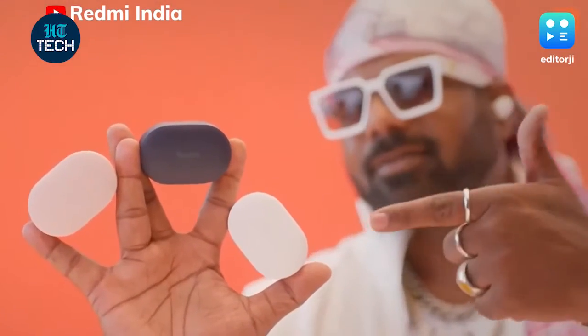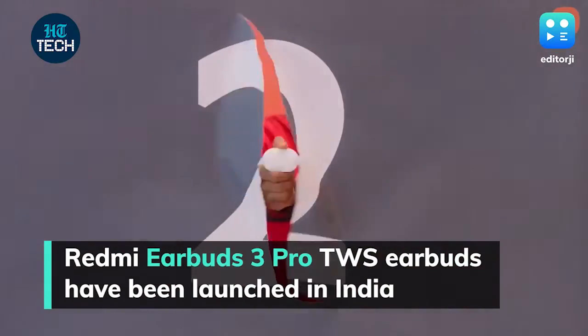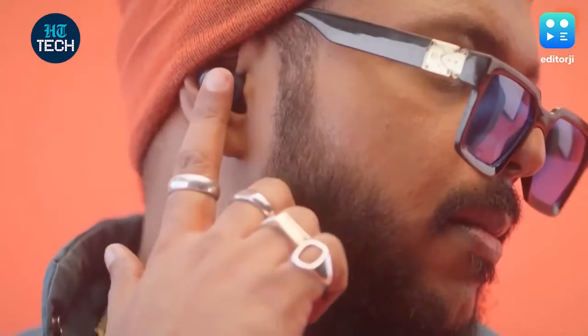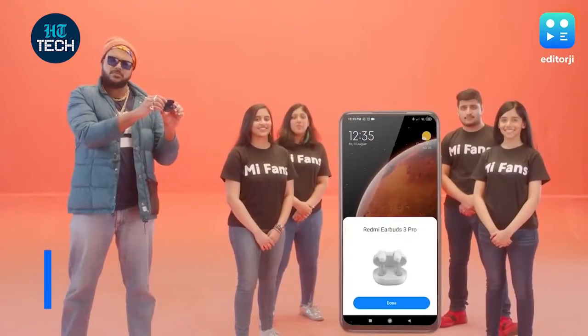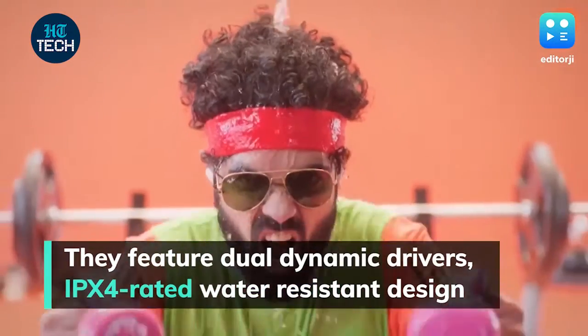Alongside the Redmi 10 Prime, the brand has also launched its Redmi Earbuds 3 Pro True Wireless Earbuds in India. They are a rebadged version of the Redmi AirDots 3 that were launched in China in February, and come with dual dynamic drivers and an IPX4 rated design for water resistance.